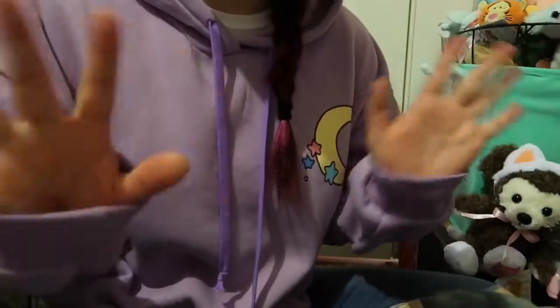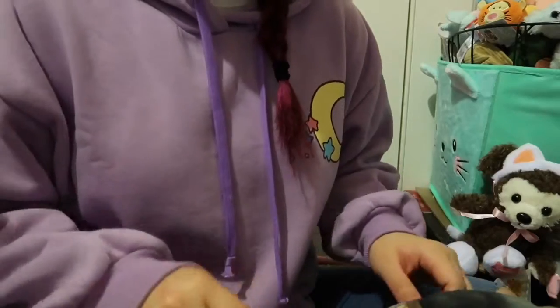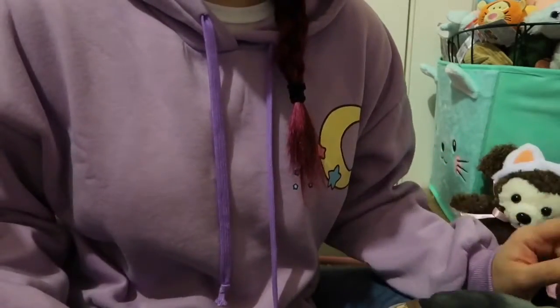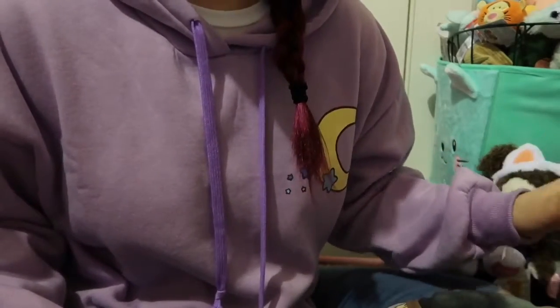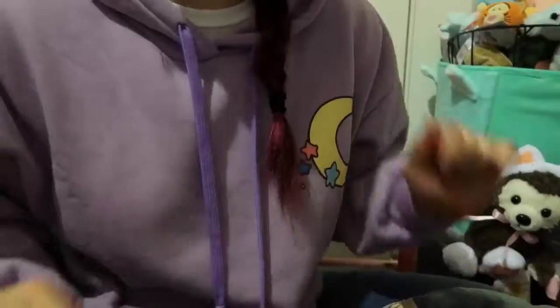Hey guys, I'm back with another video and I'm going to be showing you what's new at Daiso. So I went to Daiso yesterday just to pick up a small thing and then I ended up buying a lot more than I needed to, which happens a lot. So let's get started.